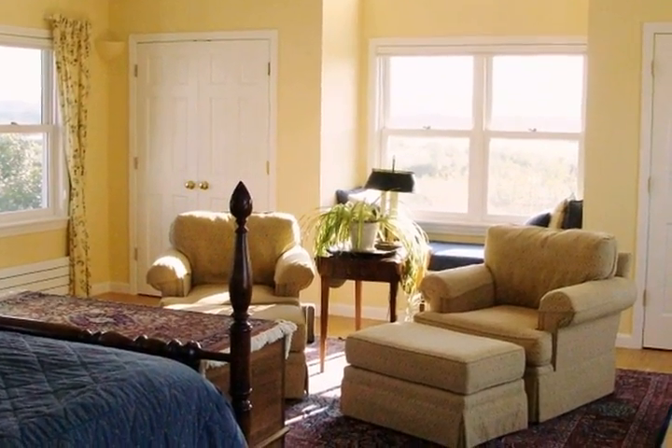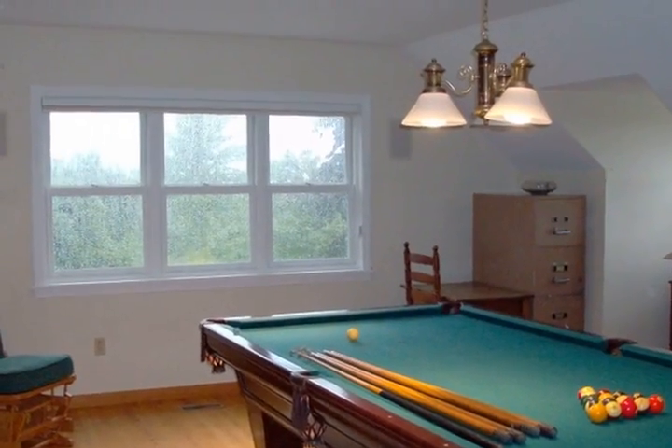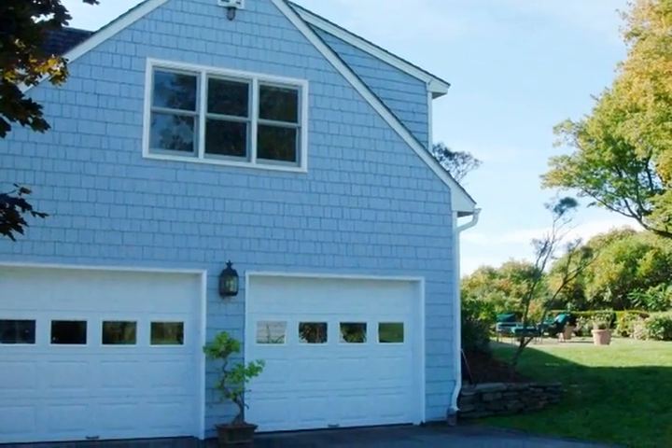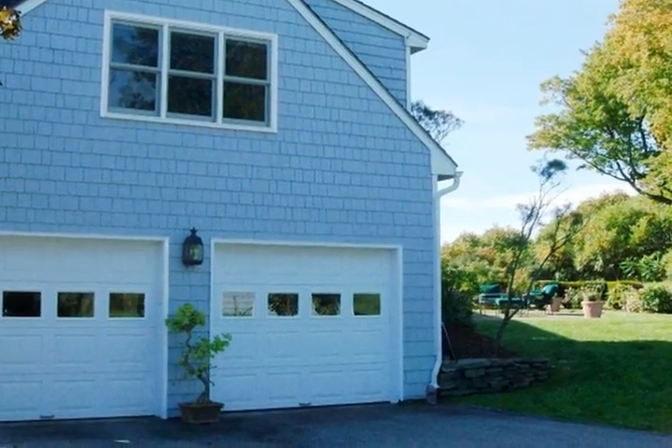This high-end cherry kitchen with walk-in butler's pantry makes preparing meals a real delight. Added in 2004, this master bedroom with cathedral ceiling takes full advantage of the views.